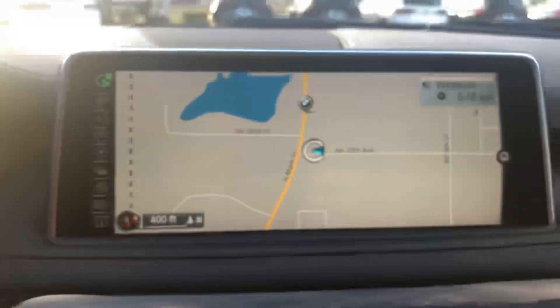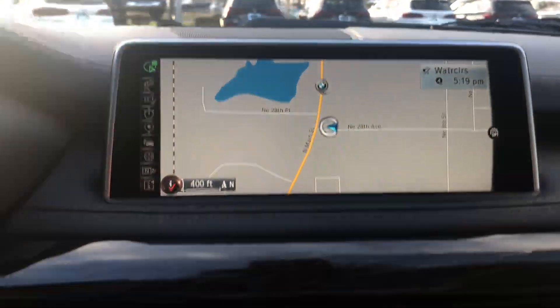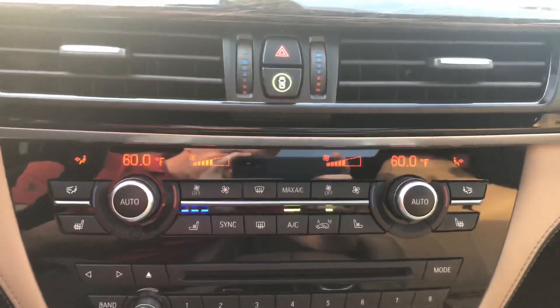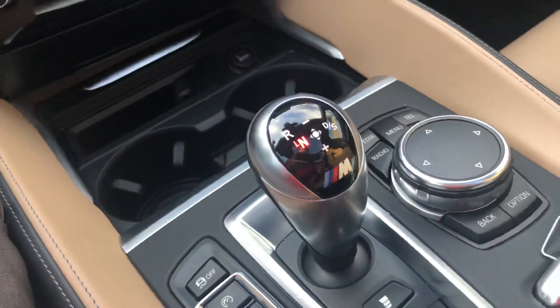Full leather — you've got a leather dash, leather door panels. Navigation system with Bluetooth for audio streaming and phone calls. Dual zone automatic climate control. Dual clutch transmission.